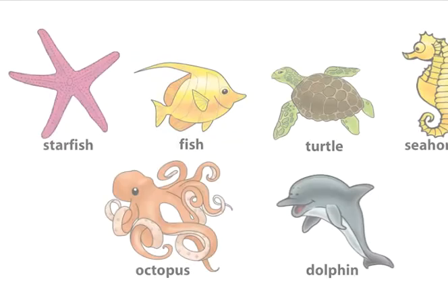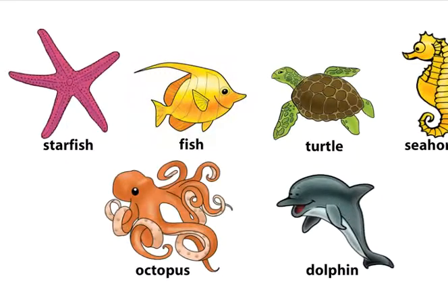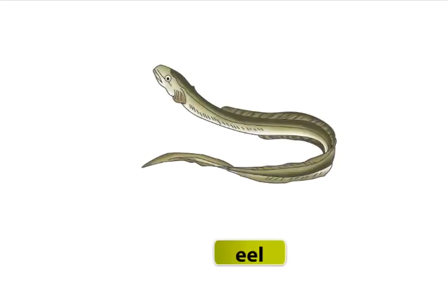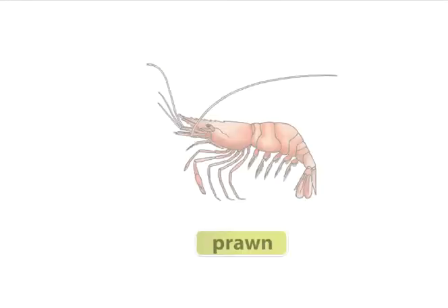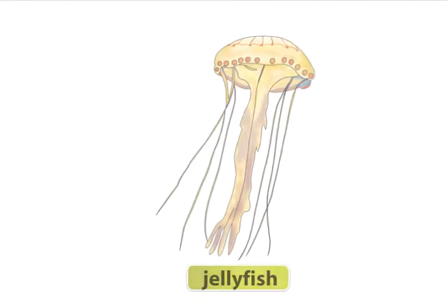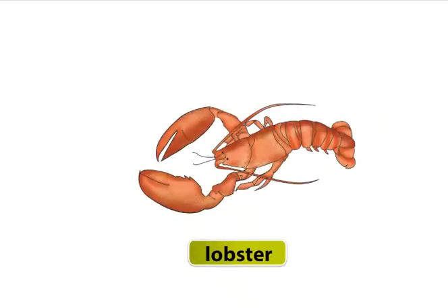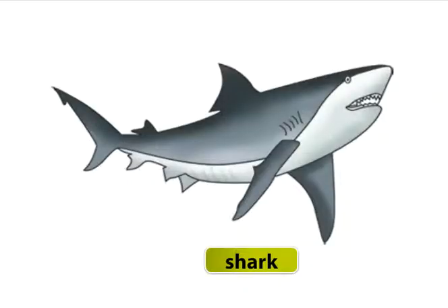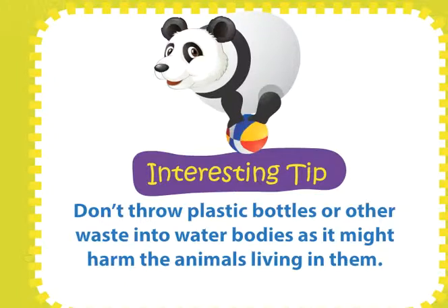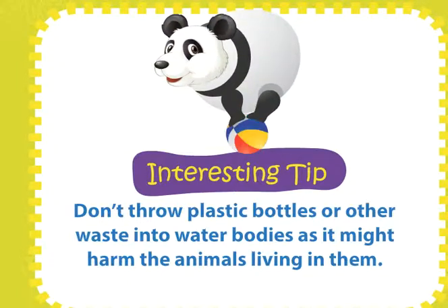Water Animals. We have seen some water animals in Book A. Let's look at some more water animals: eel, prawn, stingray, jellyfish, whale, lobster, shark. Don't throw plastic bottles or other waste into water bodies as it might harm the animals living in them.